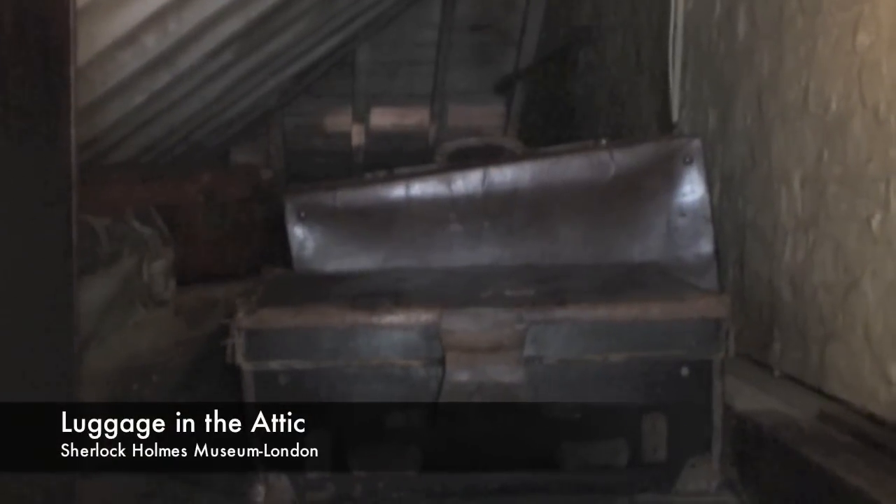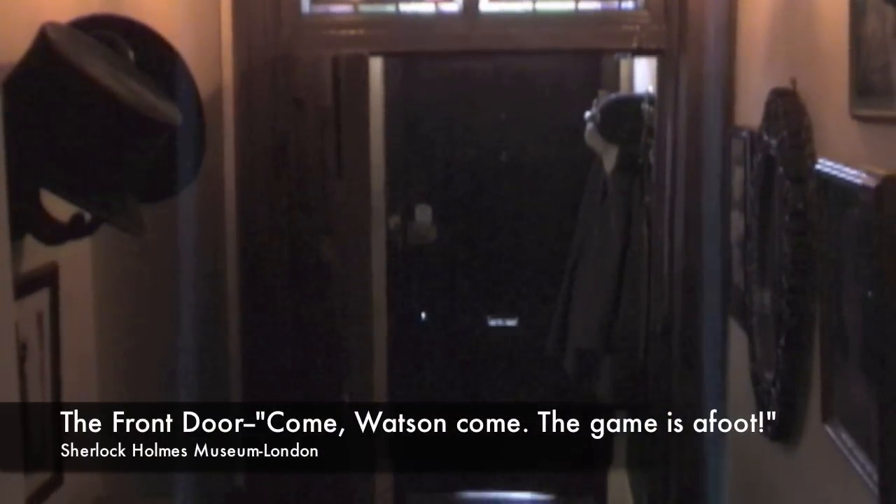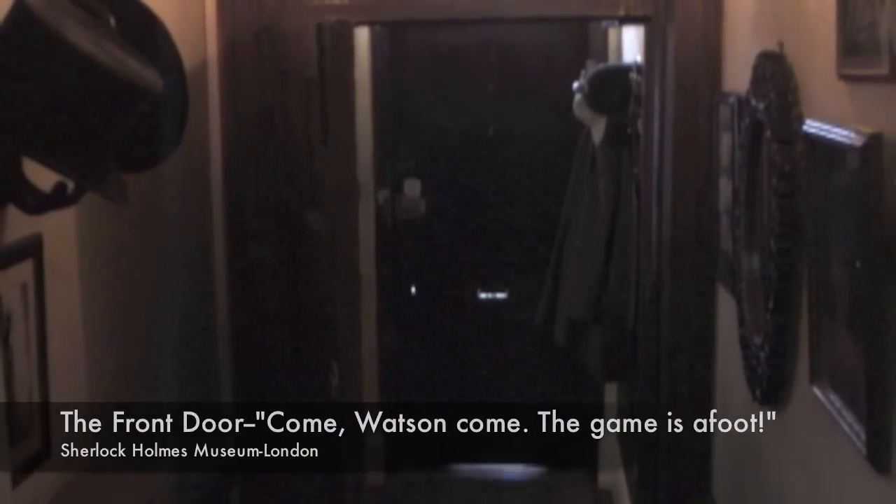A ring comes out the bell, a step is heard upon the stair. The drooping eyelids lift and the nostrils quiver with the thrill of the chase. Come Watson, come, the game is afoot!